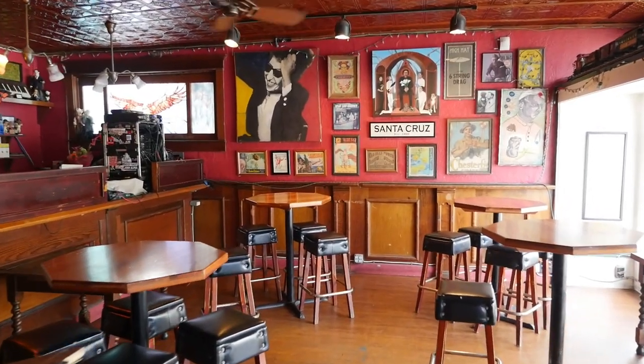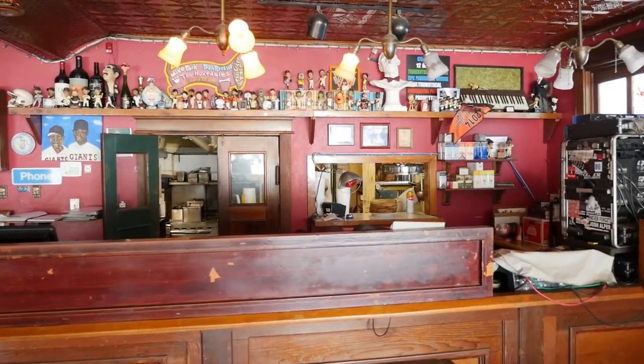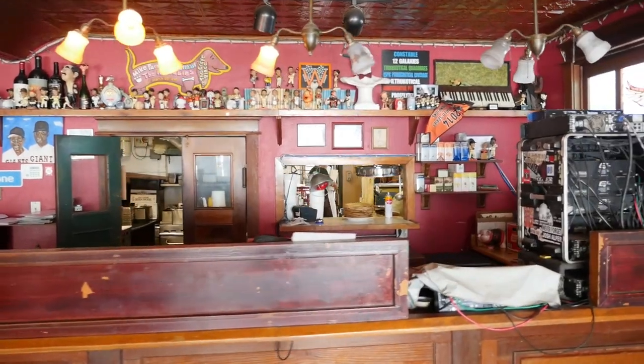So this is the third incarnation of the Crepe Place. It started as a really, really small kitchen with a couple of crepe pans and that was it. And this is now our third location.